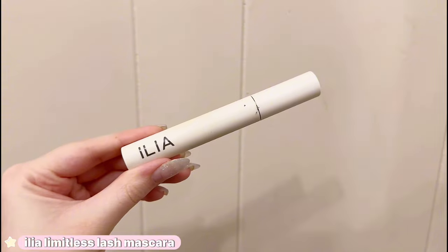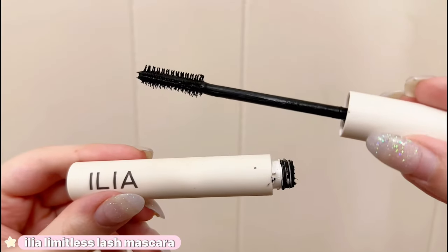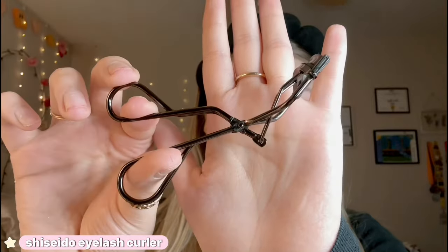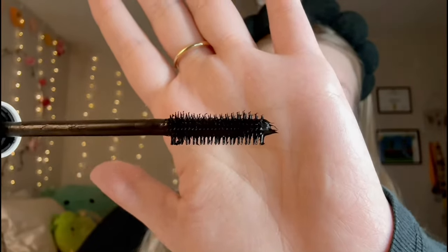I feel like no one talks about the Ilia mascara enough. I always pair this with my Shishito eyelash curler and you can just see the difference that this curler does. I will never stop talking about this mascara because it truly is my holy grail — I just want everyone to experience pretty lashes. The difference is absolutely crazy. If you have not tried this mascara, go and try it right now — it is so good.